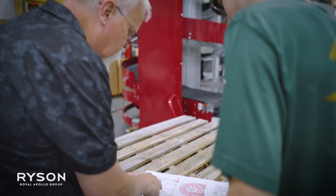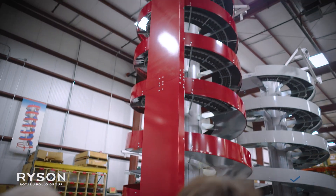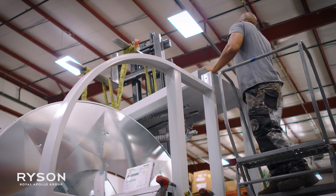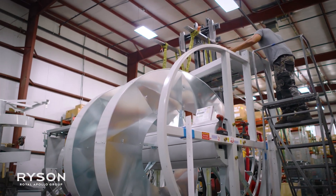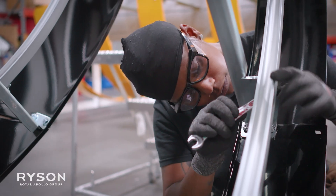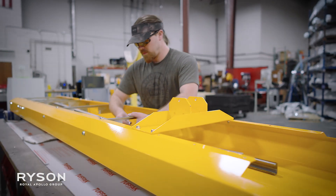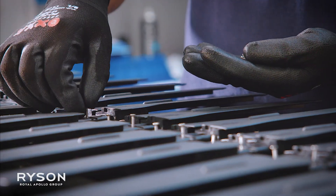Our modular design allows us to custom build every spiral to our customer's application requirements. Ricin's robust product line and innovative configurations provide solutions for industries of all kinds. Their quality, reliability, and ingenious design all help lower your total cost of ownership.